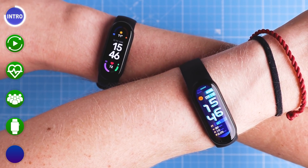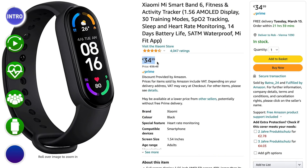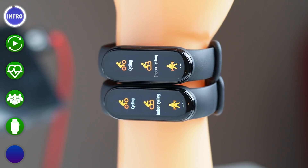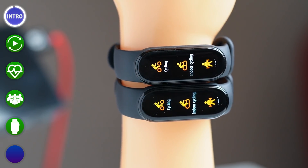Before showing you the results, I do want to note one thing. In all the results I'm going to show you, keep in mind the price tag of the Mi Band 6. On sale, you can often get one for less than $40, which is an order of magnitude less than many other popular smartwatches. So even if it does not perform amazingly, it might actually still be quite a good deal.